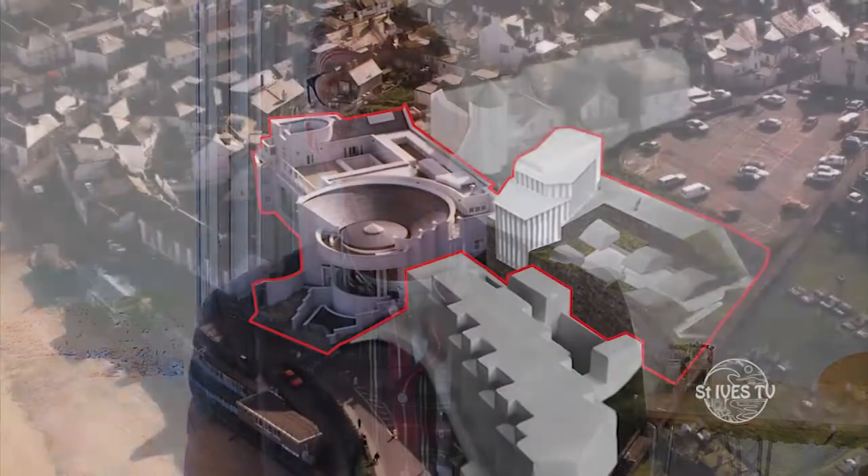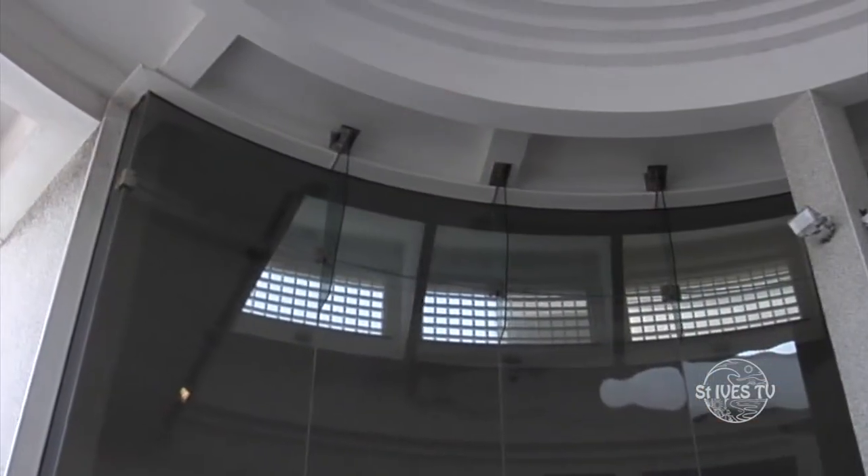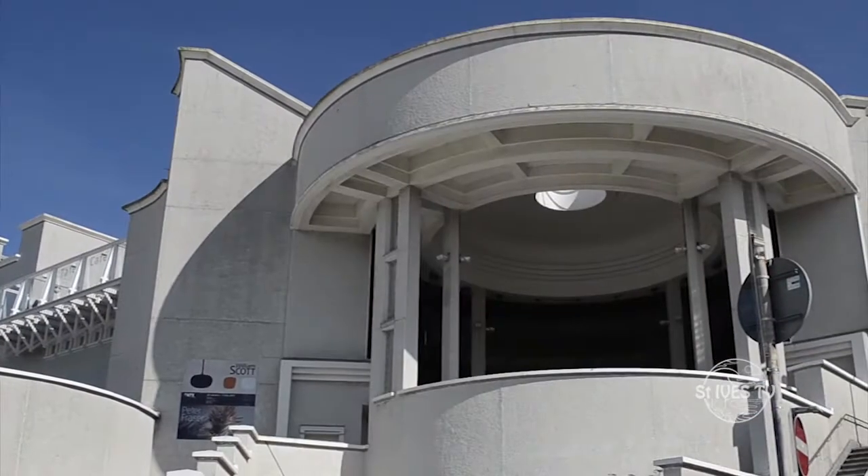The plans will do a number of things. The first is to increase the gallery space by 100%, so we'll have double the amount of galleries we have now. We're going to do three things with that: first, we're going to show the St Ives modernists displays year round. Second, we'll show more of the Tate collection — Tate's got something like 80,000 works in London and we'll bring more down to Cornwall. Third, we'll show our current seasonal changing exhibitions of international modern and contemporary art in the extension.